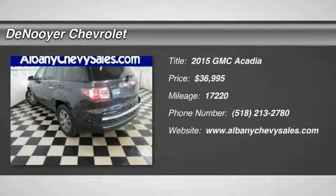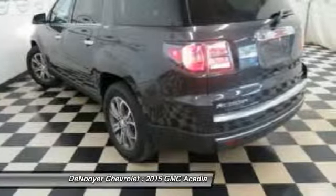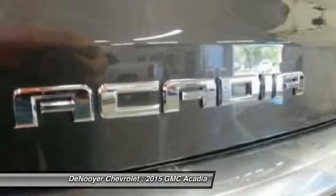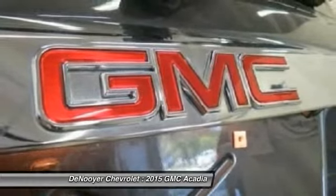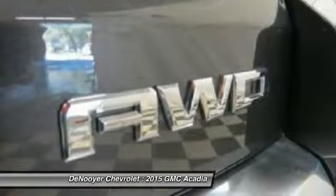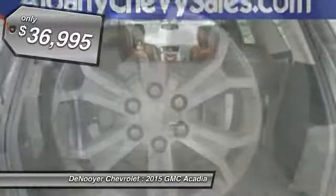The 2015 GMC Acadia has great capability coupled with exceptional safety, offering better highway fuel economy than any other eight passenger SUV. Advanced technology and thoughtful ergonomics make the Acadia a premium utility that rejects compromise.